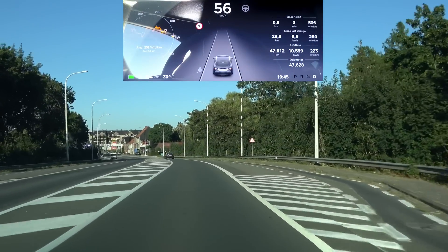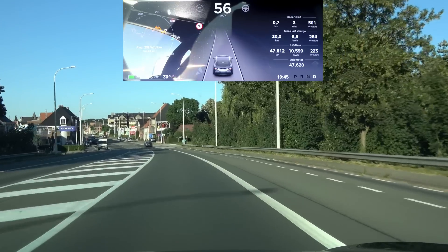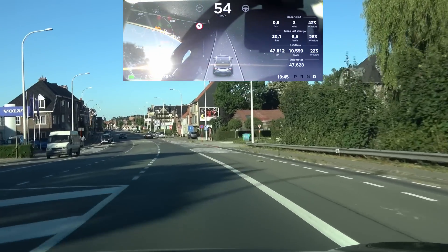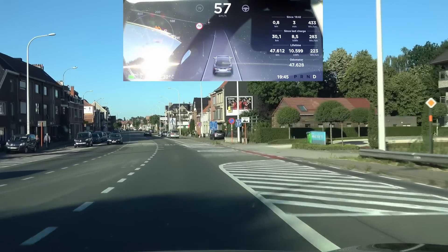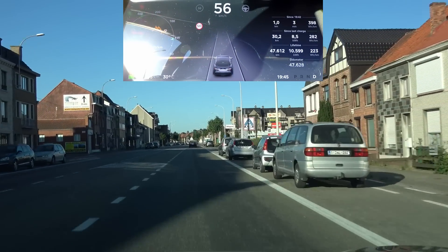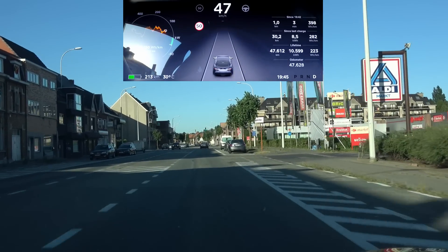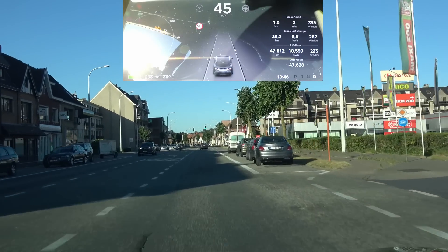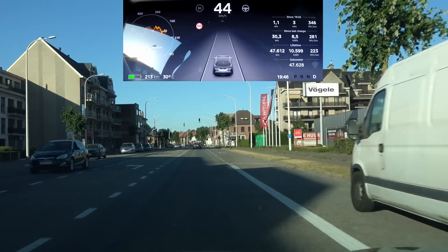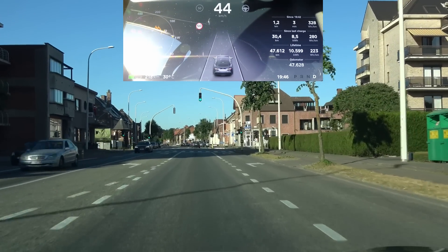Good evening everyone. Today I finally installed firmware 2018.24.1 on my Tesla Model S P100D. It's time again to do my usual test round and see how this one compares to the 21.9 that I tested in the Model X.